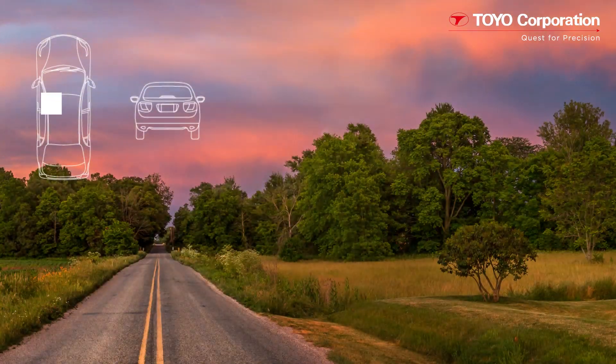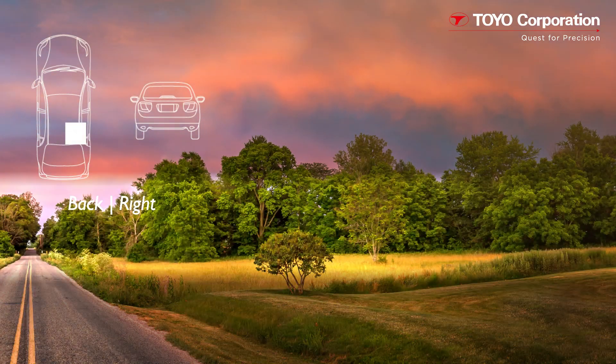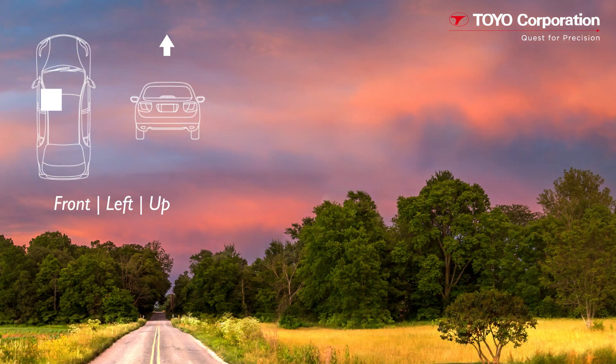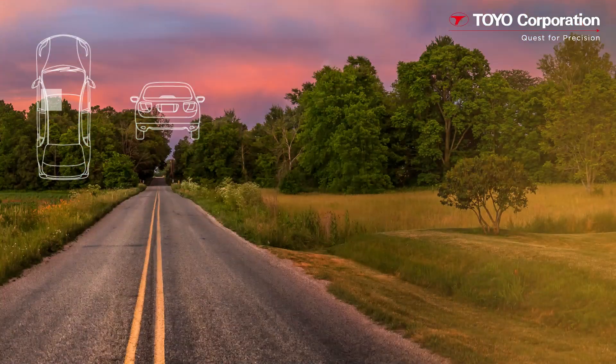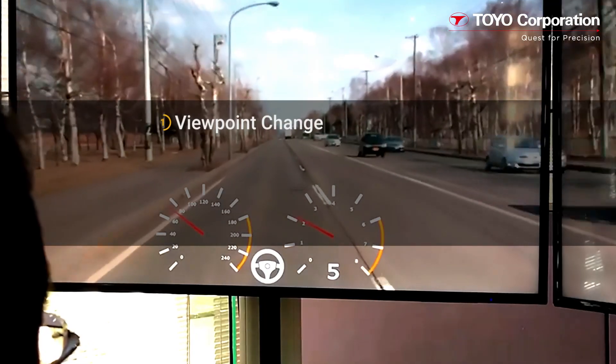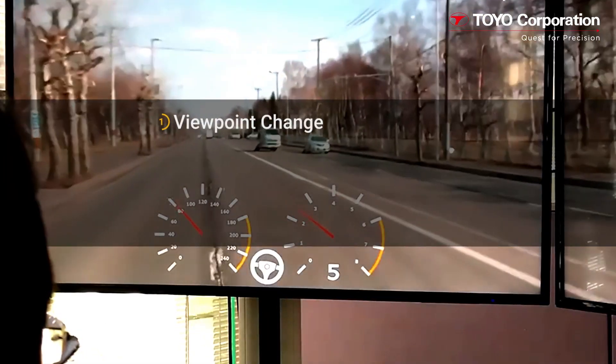You can play back a video with different viewpoints. This, for example, allows you to assume the perspective of a driver, a passenger, or someone sitting on the left or right back seat. You can also change the position of the driver from the left side to the right and vice versa in the simulation environment.